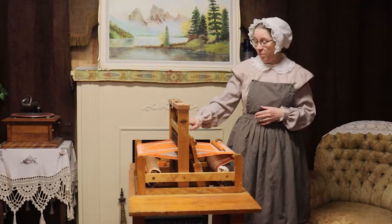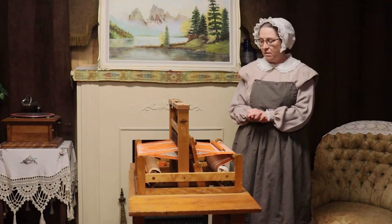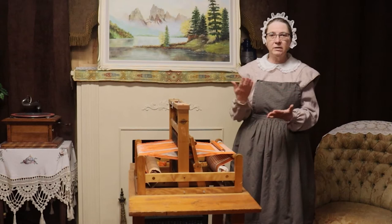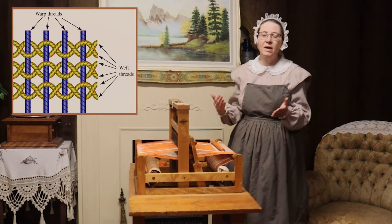Weaving has been around for a very, very long time. The concept of weaving is that you have two sets of threads that bind together — they interlace together. You have the warp threads, which are the longer tool threads, and then you have the weft that goes across. Weaving interlaces both these threads together, and it can be done more complicated on a loom like this, or very, very simply.